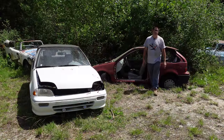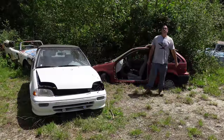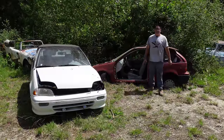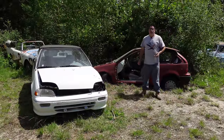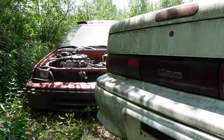Steve Mignogna here doing a junkyard crawl at Burnison Auto Wrecking in Burnison, Massachusetts. Does anybody remember the Chevrolet GEO subdivision? Active between 1989 and 1997, nine model years. The GEO Tracker, the GEO Prism, and the GEO Metro were the three vehicles that were part of that whole picture.